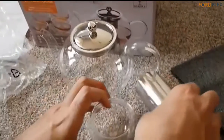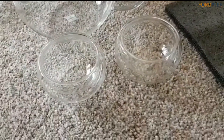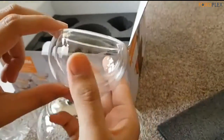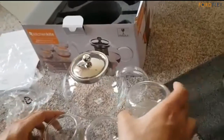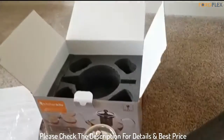The borosilicate glass teapot infuser provides an experience to be cherished by tea lovers. The teapot is heat-resistant, which means you can use it on a gas or electric stove top. Watch the water and tea boil in front of your eyes. If you'd rather heat it in the microwave, then why not? Please check the description for details and best price.